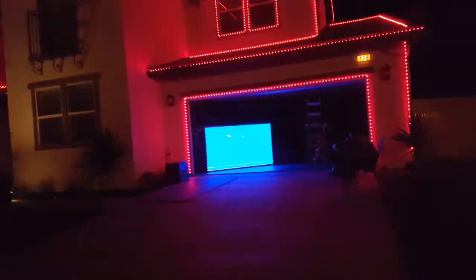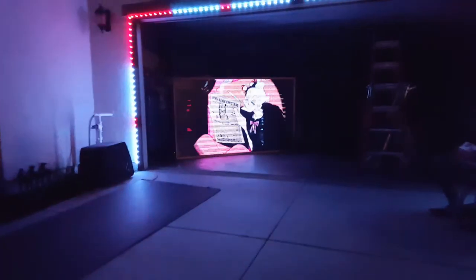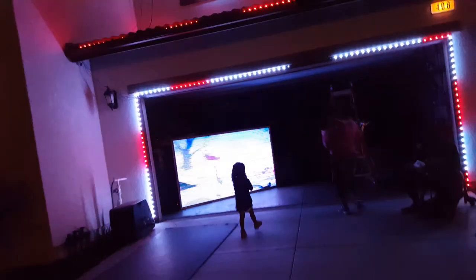Daddy! Look at me! I see you, Mama! That was a bee! Do you have a snack? Yes! That's awesome! Do you like the lights? Yeah! Good answer!